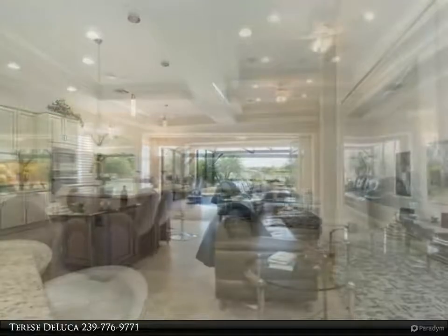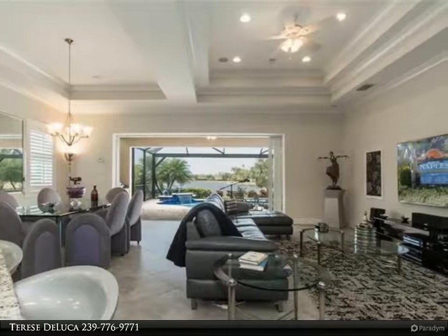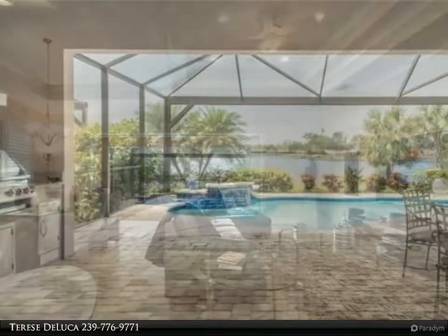Relax and dine on the screened lanai, or cool yourself off with a dip in the pool. Keep open the pocketing sliding doors and entertain like royalty in the comfortable great room.